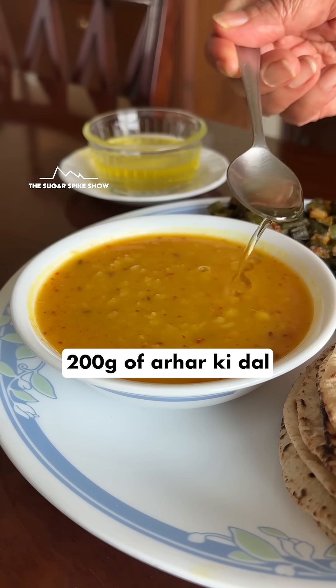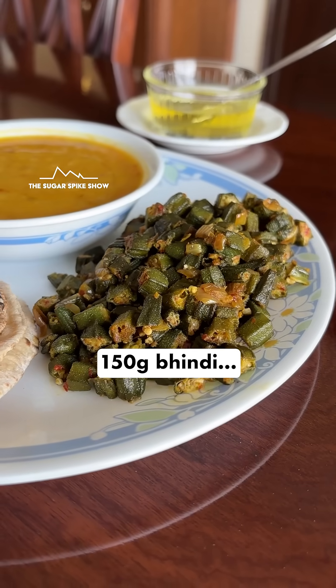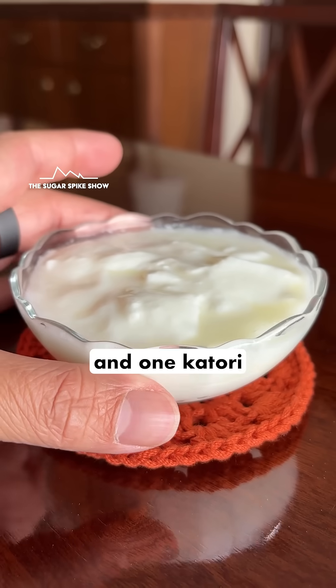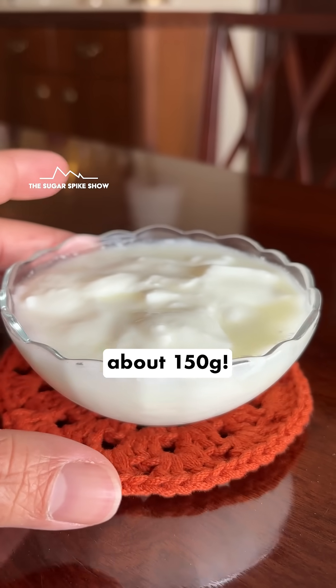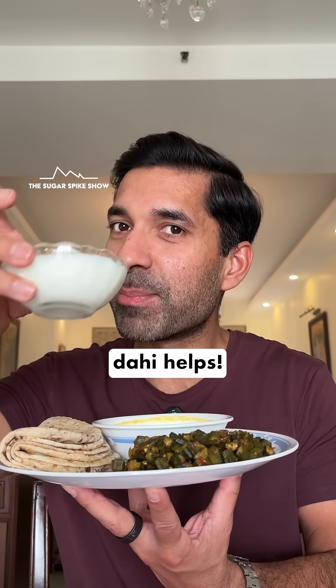Today I'm having 200 grams of arhar ki dal with 1 teaspoon ghee, 150 grams bhindi, 4 wheat chapatis with ghee — about 2 teaspoons — and 1 katori dahi or curd, about 150 grams. In total this should be around 940 calories. Let's see if adding dahi helps.